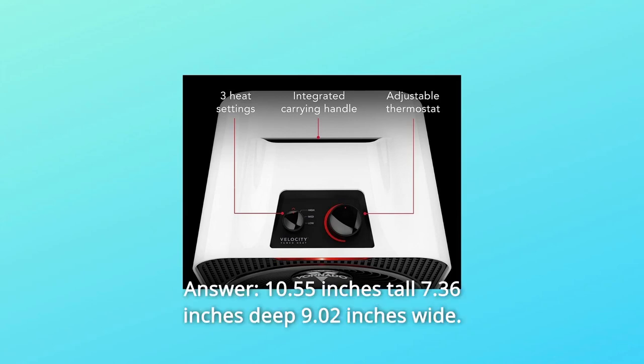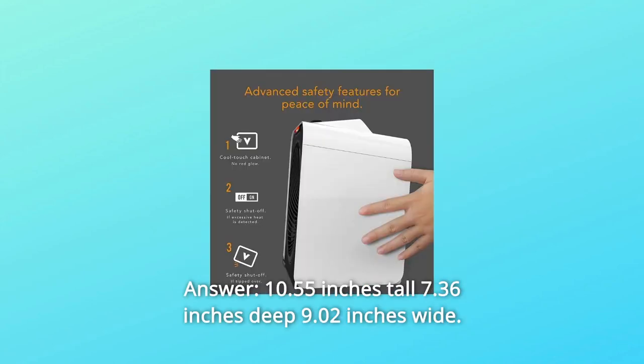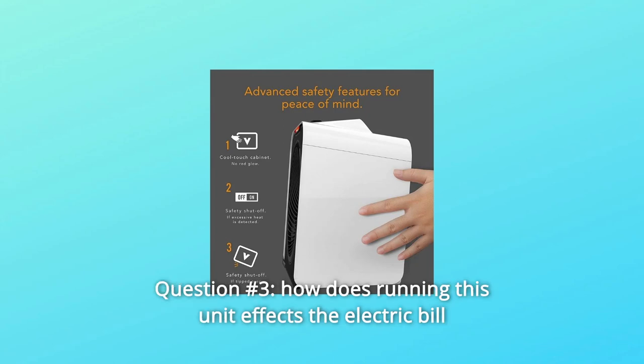Question 2: What is the size of the heater? Answer: 10.55 inches tall, 7.36 inches deep, 9.02 inches wide.